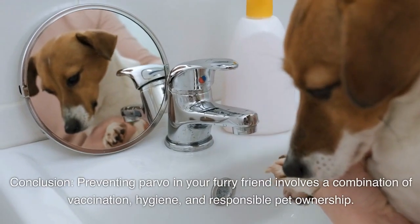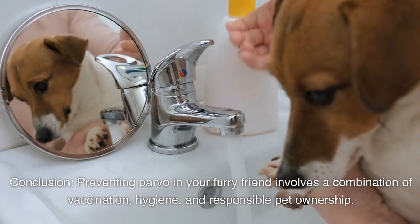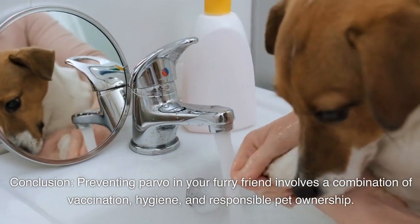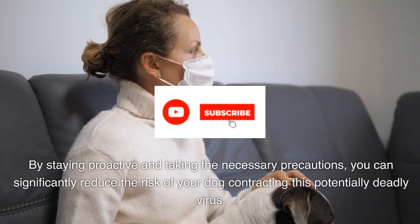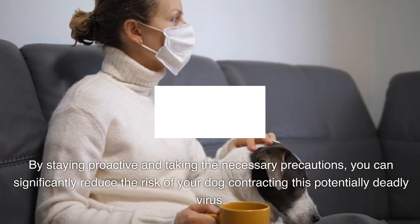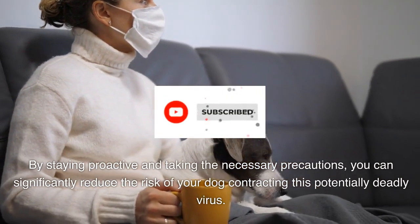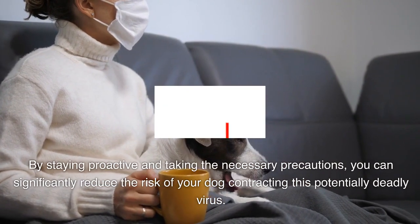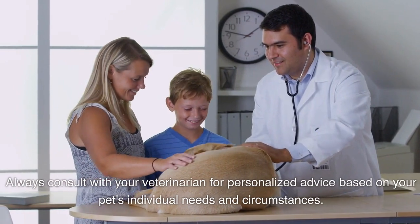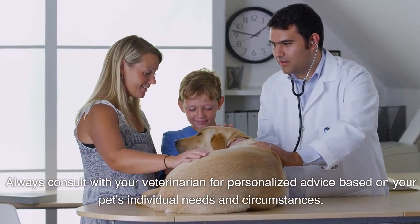Conclusion: Preventing parvo in your furry friend involves a combination of vaccination, hygiene, and responsible pet ownership. By staying proactive and taking the necessary precautions, you can significantly reduce the risk of your dog contracting this potentially deadly virus. Always consult with your veterinarian for personalized advice based on your pet's individual needs and circumstances.